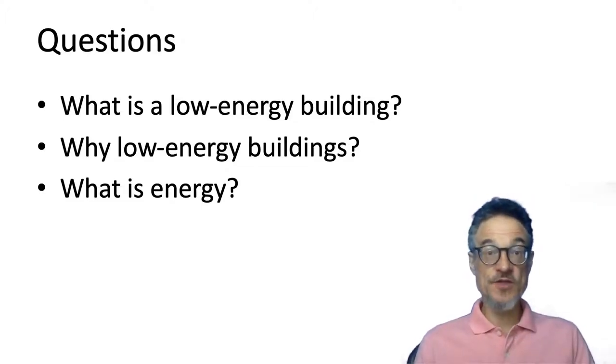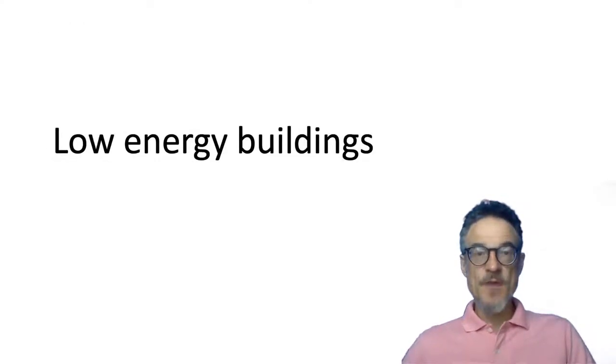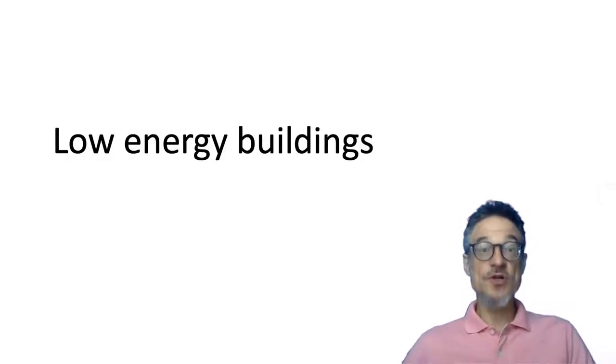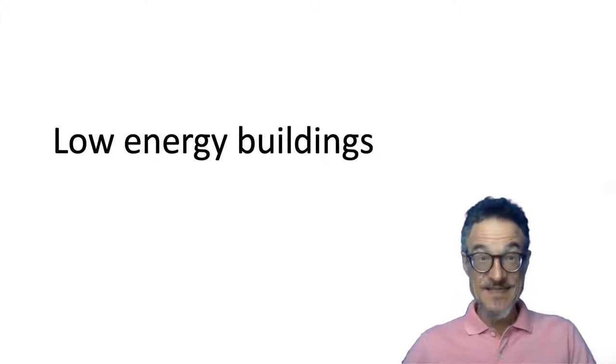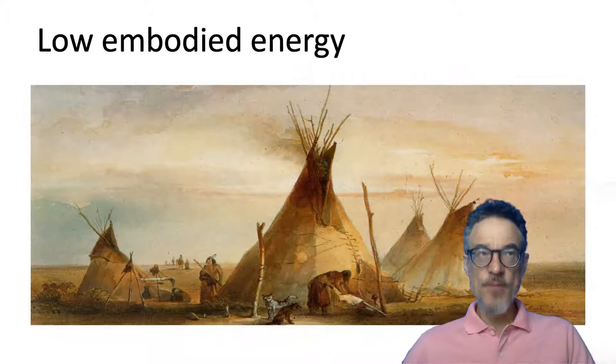We'll be looking at these questions today and over the next few weeks. Let's think about low energy buildings. There are different ideas about what a low energy building is. For example, we may think about low embodied energy. These are teepees used in America, and they're relatively light.